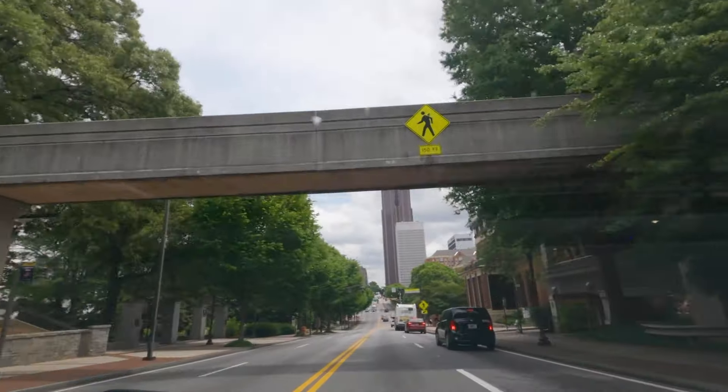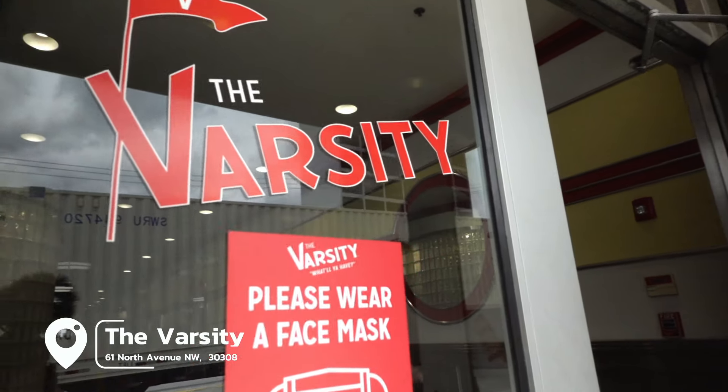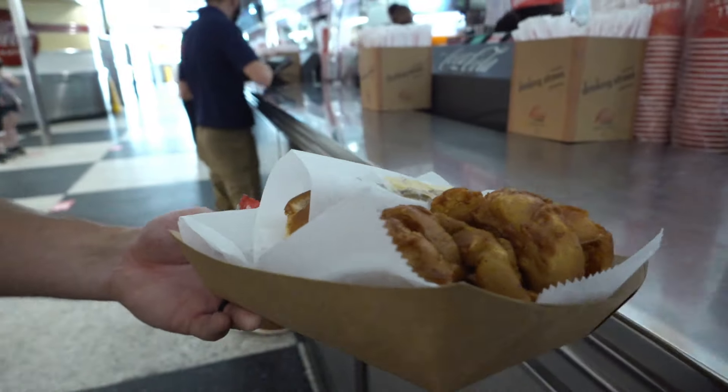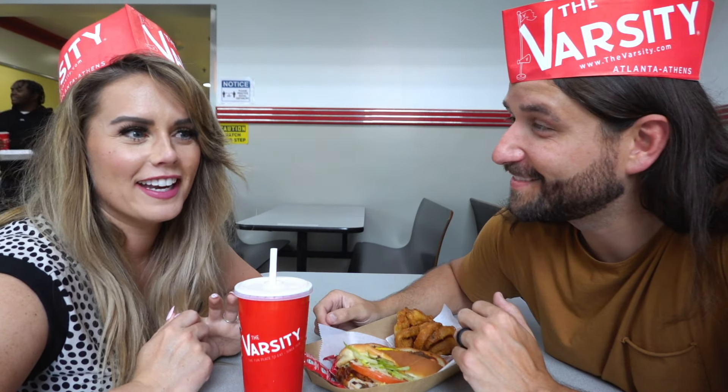It's nice to be back in the air conditioning and we are now headed to the Varsity. We know that the Varsity is more of a touristy spot and a lot of Atlanta locals probably haven't been here since a field trip in elementary school, but it's an iconic Atlanta landmark. So we had to come here to at least show you the place, because if you've never been, it's one of those places you should visit at least once. It was built in 1928, but I bet this place was popping in the 1950s.